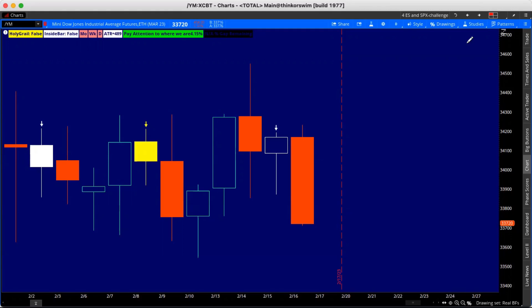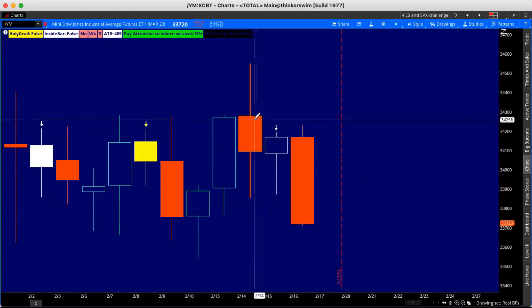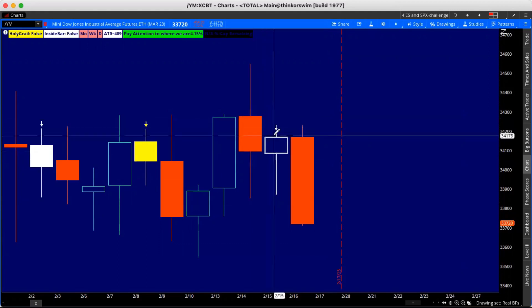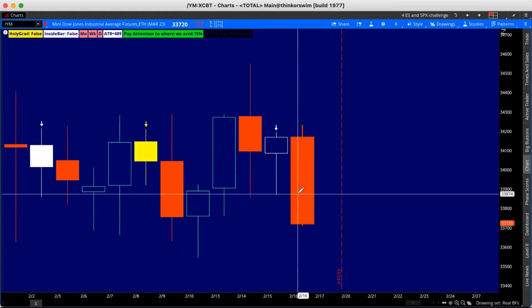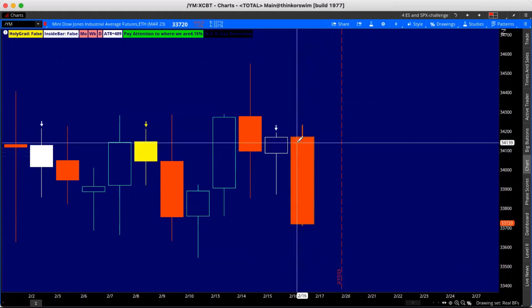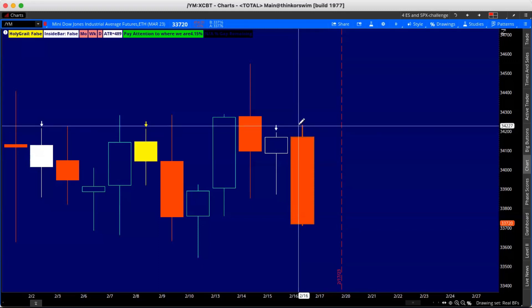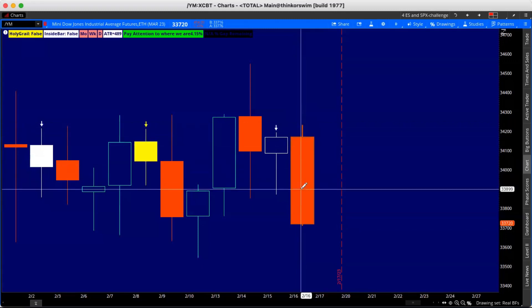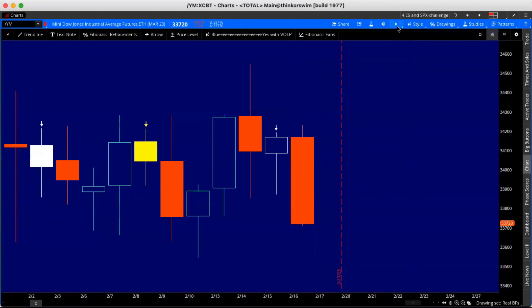Let's get into it. What we had today: we had a two-up on the 14th, an inside bar on the 15th, and then we had an outside bar today. We came up and took out the top of this candle at 34,193, took us up to 34,235, and then all the way back down to 33,712.